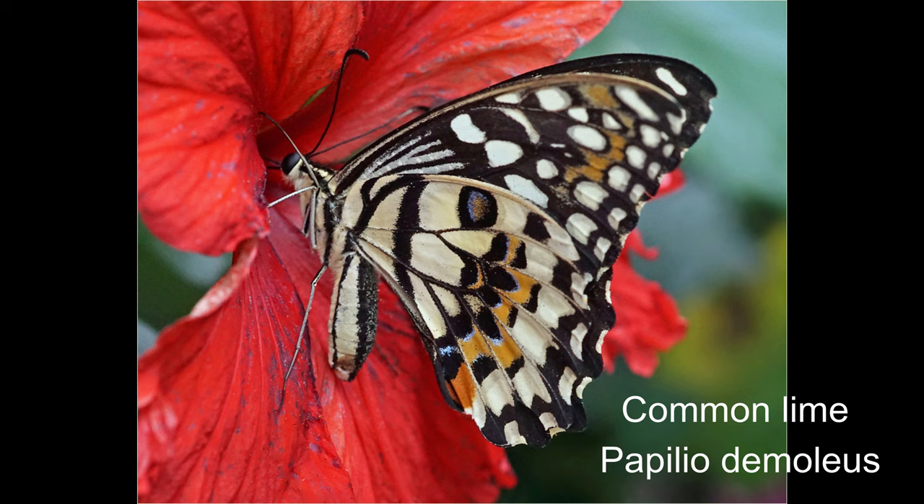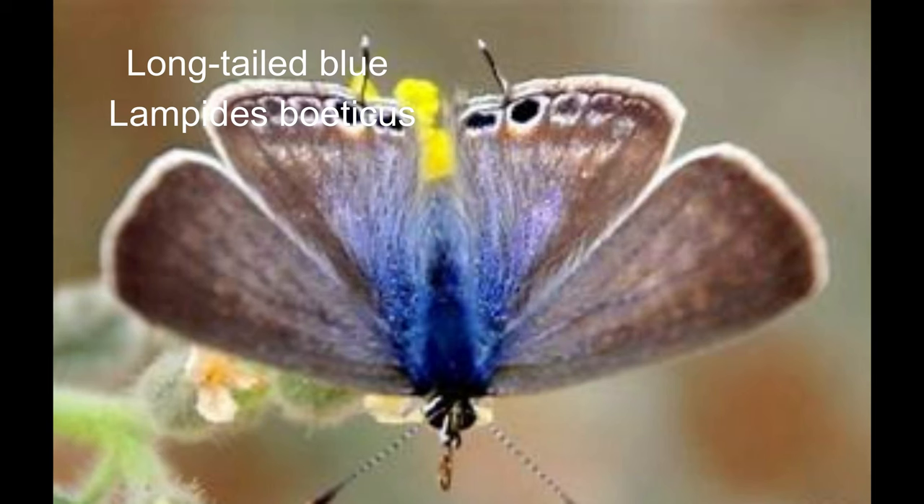19. Common lime or Papilio demoleus, also known as the lime swallowtail and checkered swallowtail. 20. Long-tailed blue or Lampides boeticus. The eastern-tailed blue butterfly is a charming species with a small stature, boasting a wingspan of only one to two centimetres.